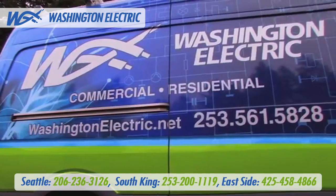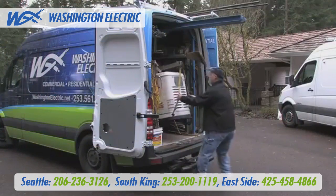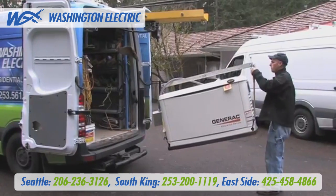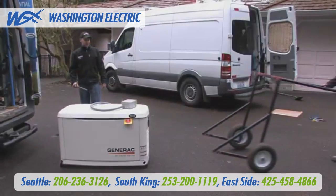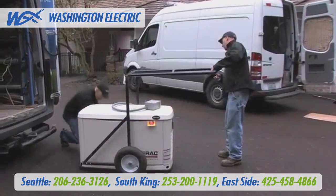And we won't give you a four-hour window for delivery. Washington Electric has a solution to all these problems: the one-man generator hoist and generator cart. Our standard service vehicles have a special hidden generator hoist built into the vehicle's frame for a one-man delivery. We also have a special generator cart that allows one person to easily roll the generator to its final installation location.